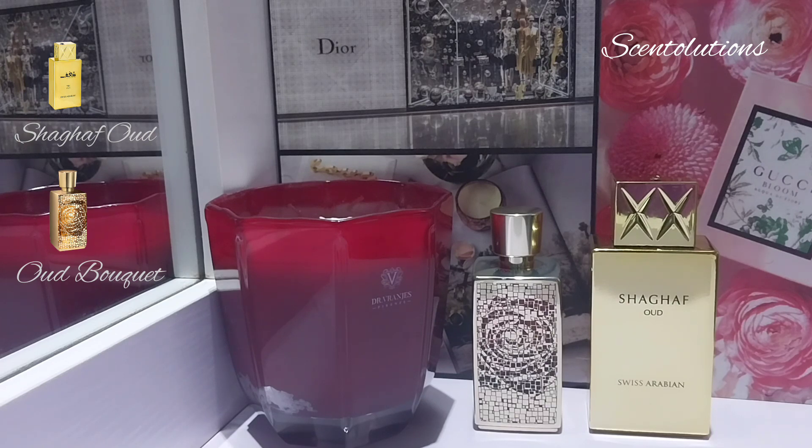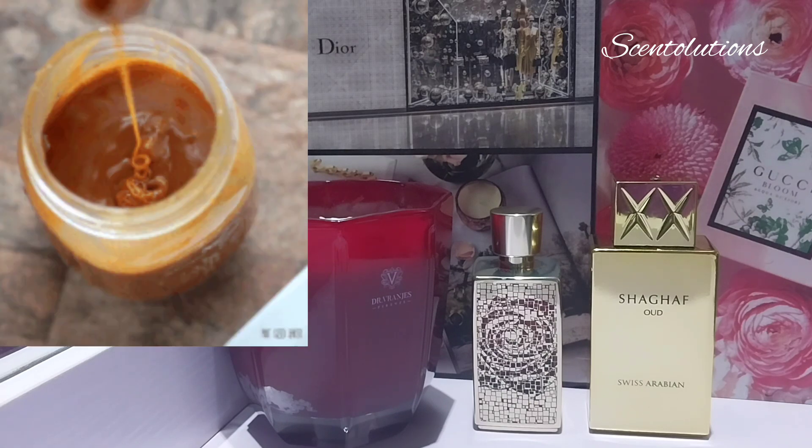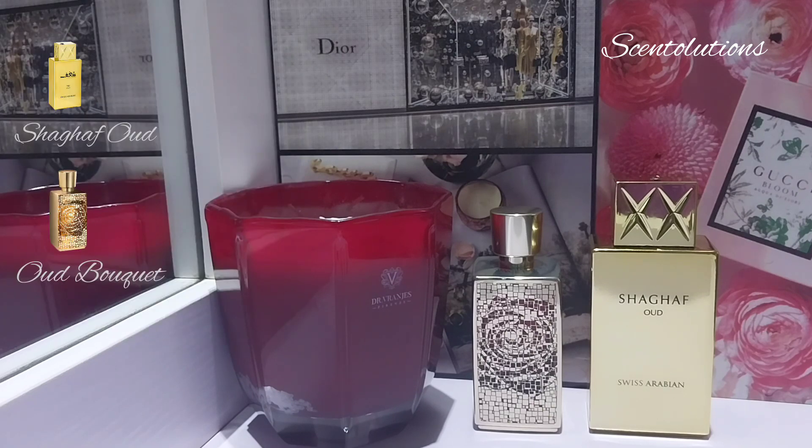The opening of Oud Bouquet is heaven — I actually wish it lasted a little longer. That caramel is one of the most realistic caramels I've ever smelled. When I smell it, I can literally picture a ladle with caramel dripping off it, that's how realistic it is. The lactonic accord is really played up in Oud Bouquet and you get a silky, smooth consistency.